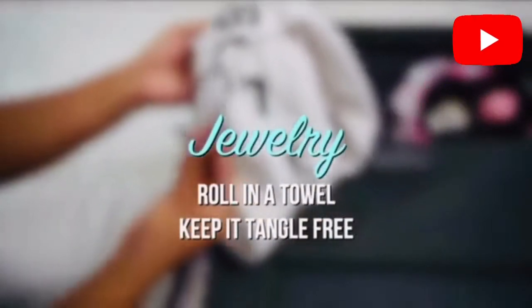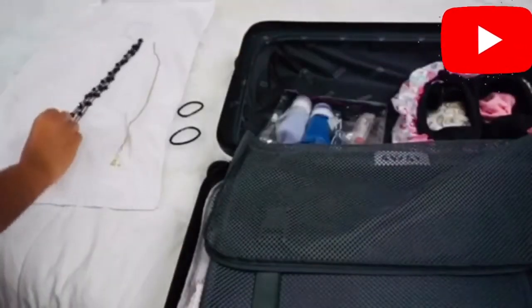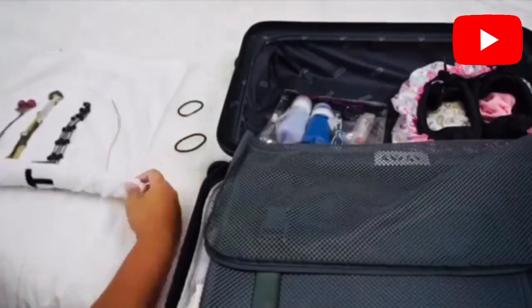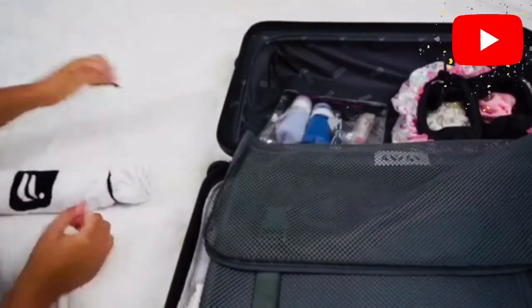For our jewelry, roll it in a towel to keep it tangle-free. I always use this to minimize tangling and to secure the jewelry every time I bring it to any occasion.